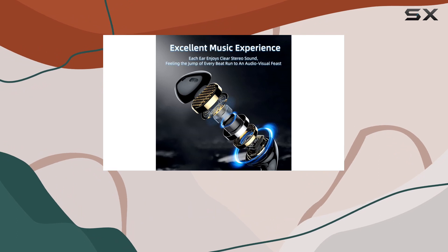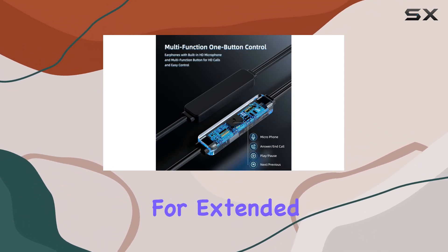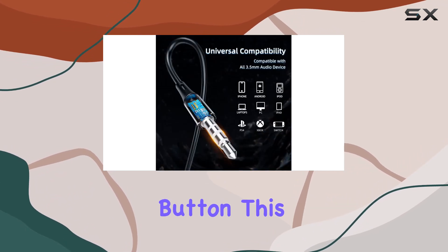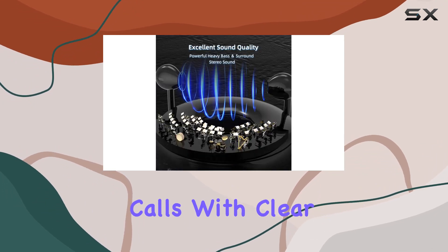Moving on to comfort — these earbuds feature an ergonomic semi-in-ear design that fits snugly into the ear canal. No worries about them falling off, and they offer long-lasting comfort, making them suitable for extended use. One standout feature is the built-in microphone with a multi-function button, allowing for hands-free communication and delivering high-definition calls with clear speech.